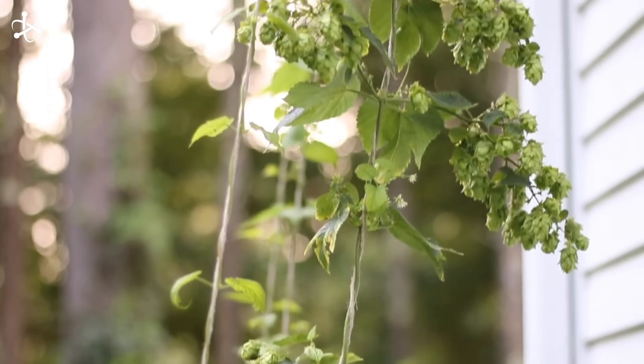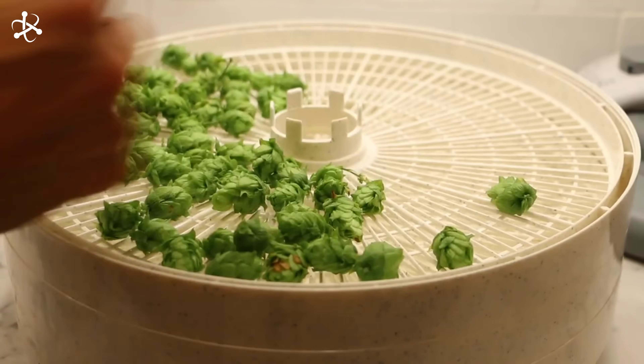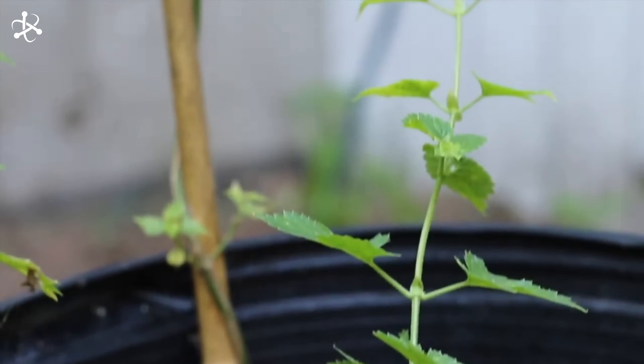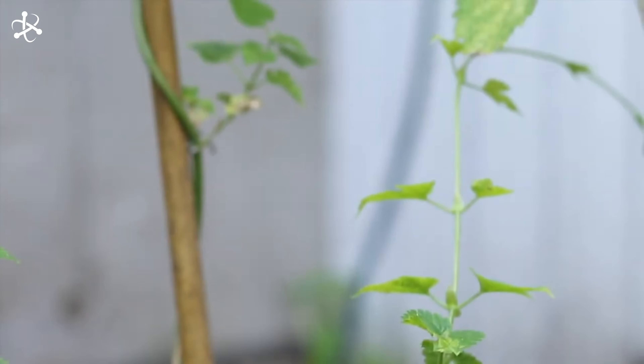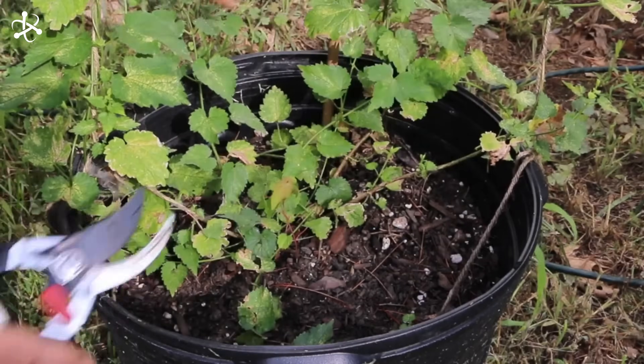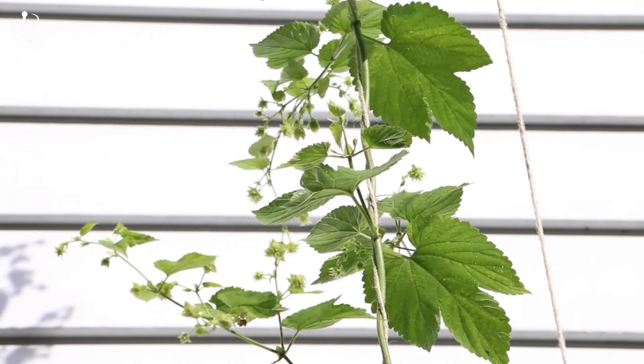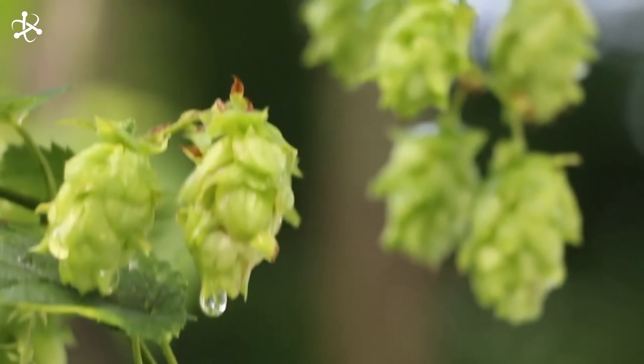Hops are the flowers of the hop plant. They've been cultivated since the 9th century and are vital for adding bitterness, flavor, and aroma to beer. The compounds in hops, especially alpha acids, provide the bitterness, while lupulin gives the beer its distinctive aromatic notes, such as pine, citrus, or floral tones.